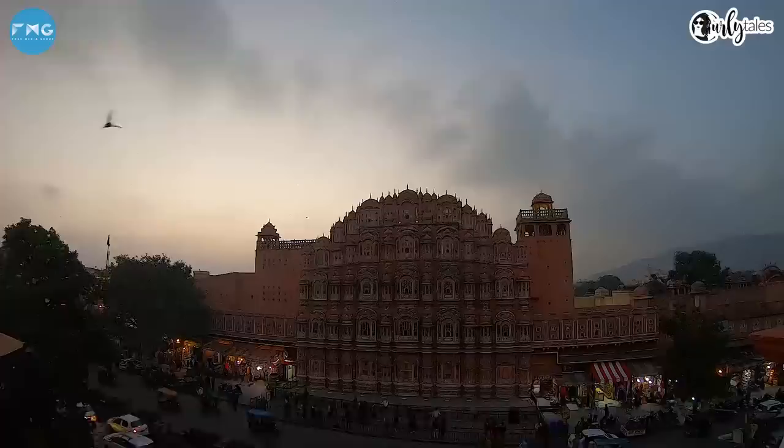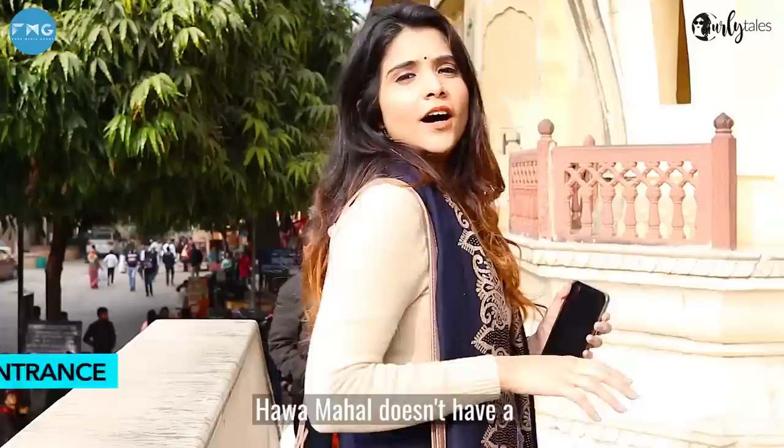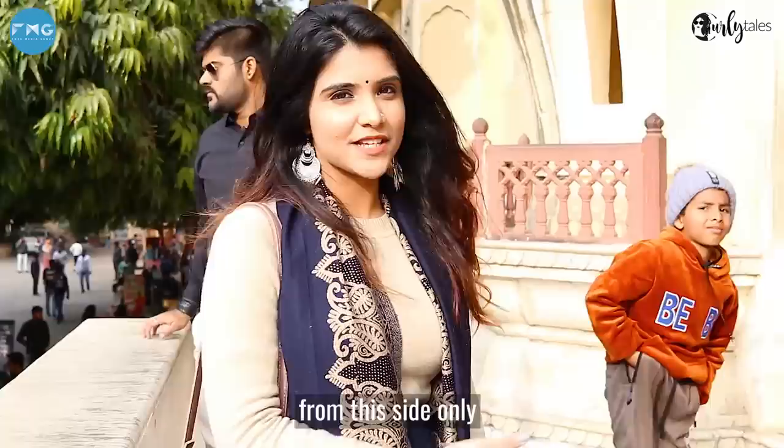Hawa Mahal is located at Buri Chopar, which is also called the heart of the city. Hawa Mahal was built without any foundation and was a part of the City Palace.